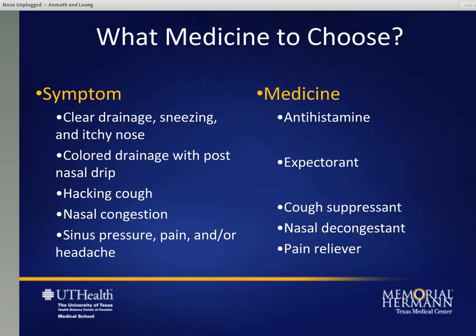What medicine should you choose? Think of the symptoms you're having and try to pick the correct medicine. If you're just having clear drainage, sneezing, and some itchy nose, it sounds like plain allergies and an antihistamine might be effective. If you've got colored drainage and a post-nasal drip, an expectorant like Mucinex or guaifenesin might be helpful. If you've got a hacking cough, you might need a cough suppressant like dextromethorphan. If you've got drainage and a cough, Mucinex DM combining the two ingredients might be most effective. If you've got pressure, pain, and congestion, using nasal decongestants in addition to a possible pain reliever like Tylenol, Advil, or ibuprofen may be helpful.